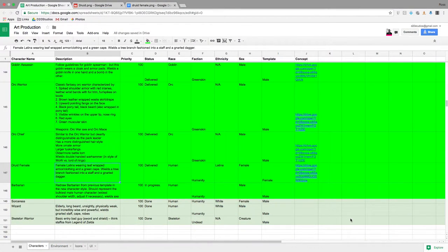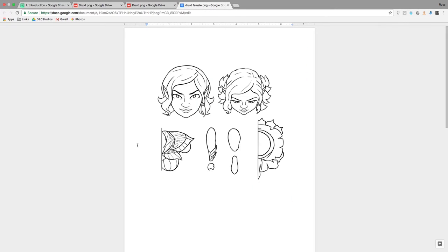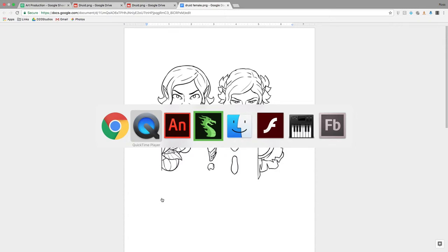The next step in our pipeline is to send our template and instructions to our outsource art team. We use Google Docs to communicate with our artists. Here's an example of one of our character listings — this is a Druid female: a Latina wearing leaf-wrapped armor clothing and a green cape, wielding a tree branch fashioned into a staff and a gnarled dagger. We also supply concept art and inspirational images to showcase elements we'd like to see. The artist then comes back with a sketch, our in-house artist gives feedback, and once approved they send it back in the character template form.